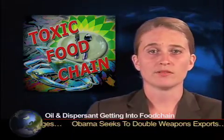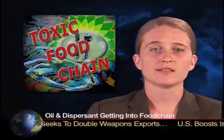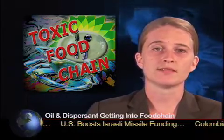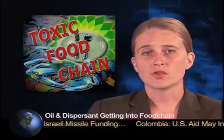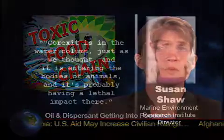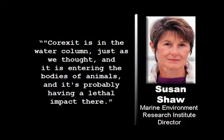Fish, shrimp, and crab larvae, which float around in the open seas, are considered the most likely to die on account of exposure to the subsea oil plumes. Susan Shaw, director of the Marine Environmental Research Institute, said, quote: "Corexit is in the water column, just as we thought, and it is entering the bodies of animals, and it's probably having a lethal impact there." She said the dispersant is like a delivery system for the oil.